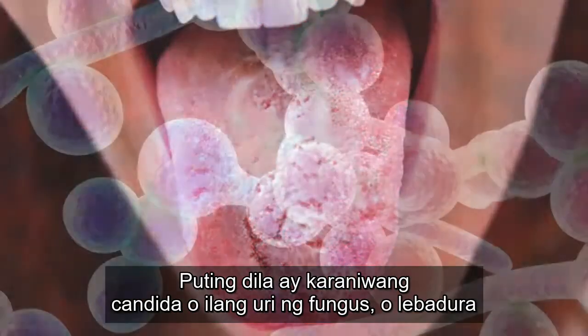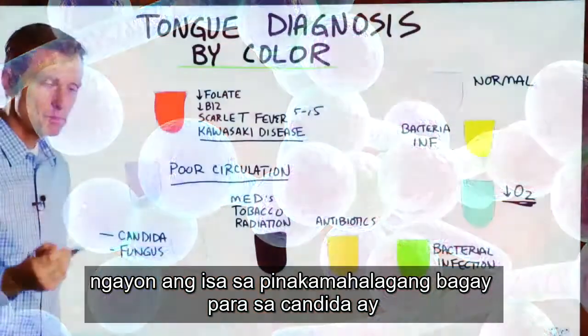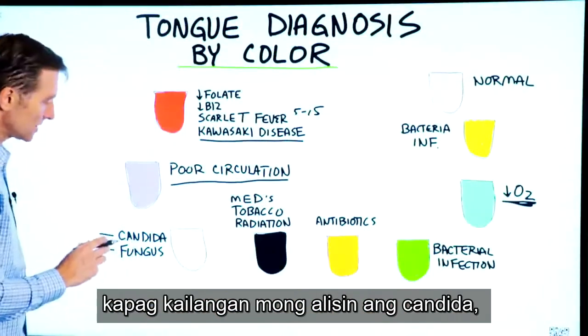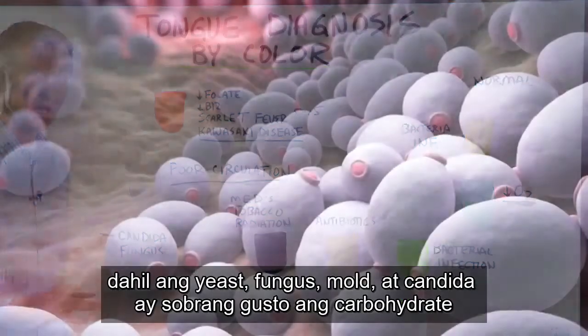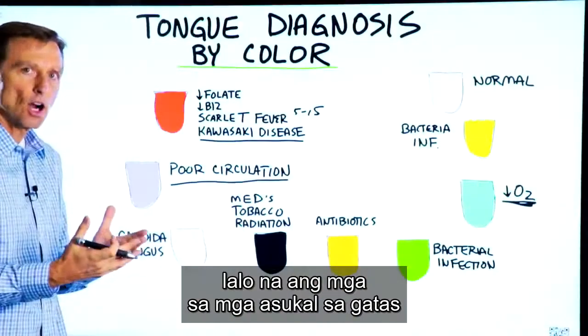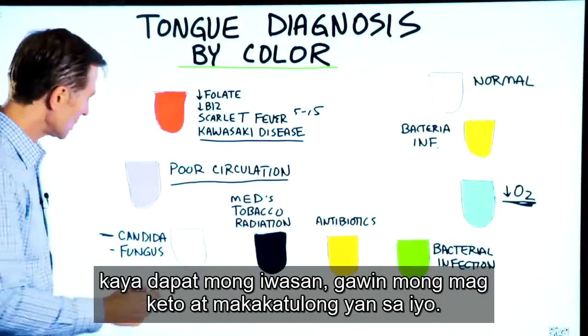White tongue is usually candida or some type of fungus or yeast. One of the most important things for candida: if you ever want to get rid of it, you have to go zero sugar and very low carb, because yeast, fungus, mold, and candida love carbohydrates, especially milk sugars. So you must avoid those.